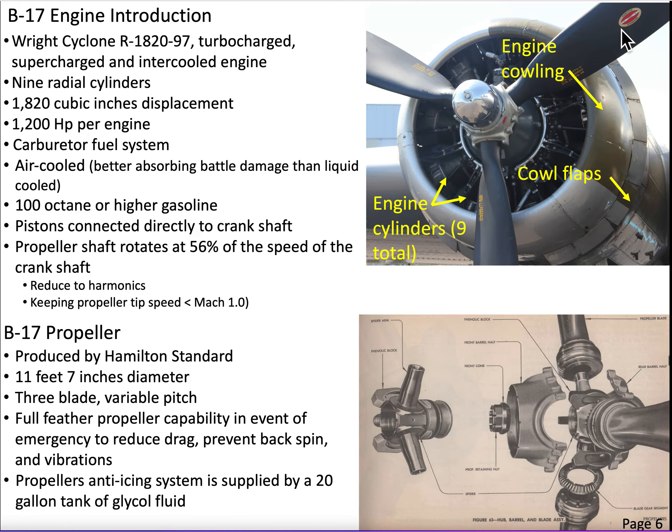Mach one is the speed of sound. At sea level that's about 750 miles an hour, and at altitude that drops to about 650 miles an hour. The propellers are produced by Hamilton Standard, 11 feet 7 inches in diameter. They are three-bladed and variable pitch. The pilot has the ability to take this propeller — there's gearing in the hub — and actually rotate the blades so they can bite into the wind more or less, depending on the atmospheric characteristics and the efficiency of the engine.